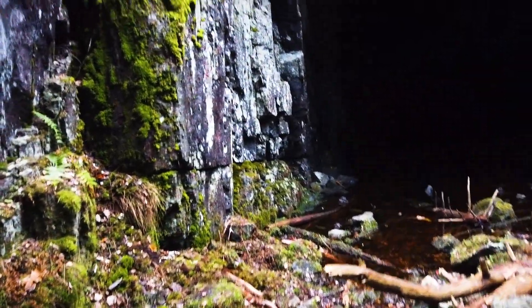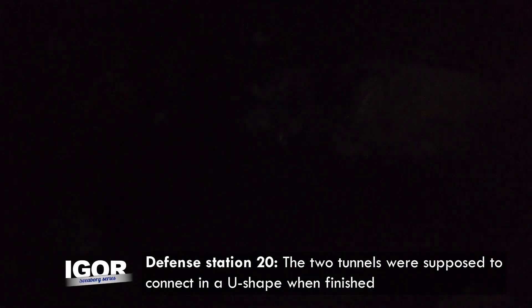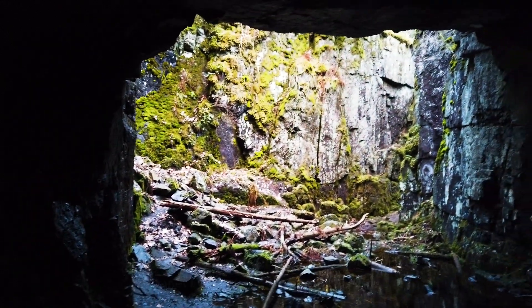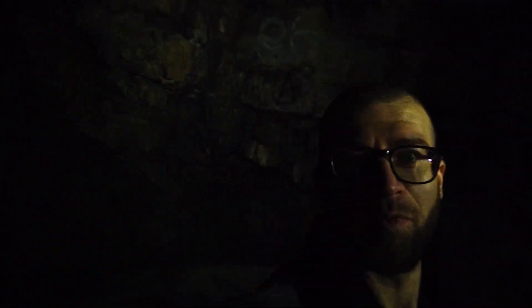And the second cave — even larger. I'm going to show you the cave from the First World War, a bunker basically. We are now in a First World War bunker, a huge cave constructed by the Russian Empire. We are at the deepest point of the bunker and it's very, very impressive.